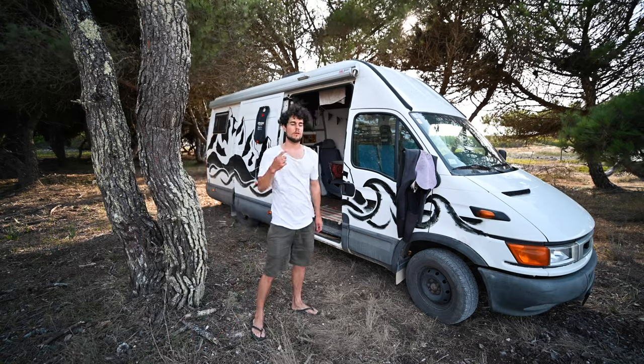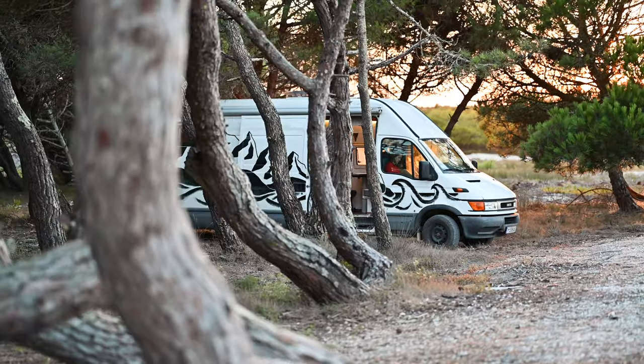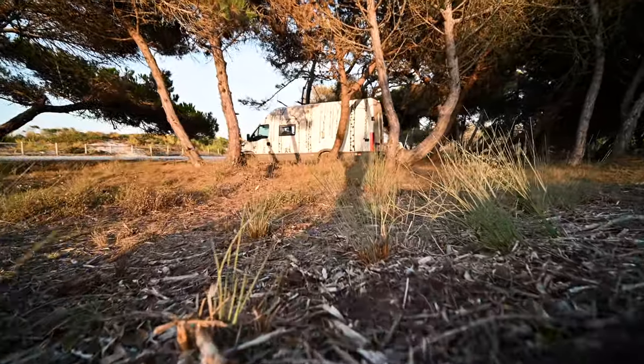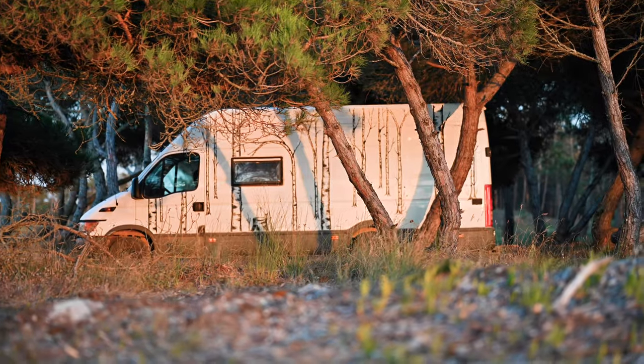Hey, today I want to give you a little tour of our van. You can see from the outside it's nicely painted — there are mountains on it and some waves. Actually, my mother did it; she's a really good painter. We just used regular car paint, and on the other side we have some trees.